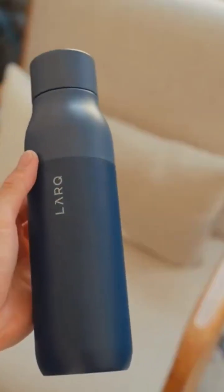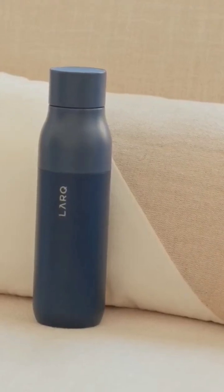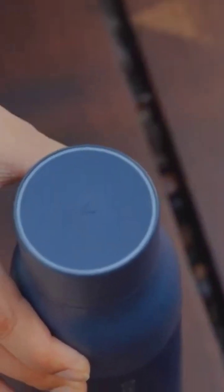The Lark Bottle Plus PureViz is a sustainable alternative to traditional water bottles that require constant scrubbing to keep water tasting fresh. It eliminates the need for trips to the store and reduces the amount of plastic waste generated. The bottle is also chemical-free and uses non-toxic purification with zero additives, making it safe for everyday use.